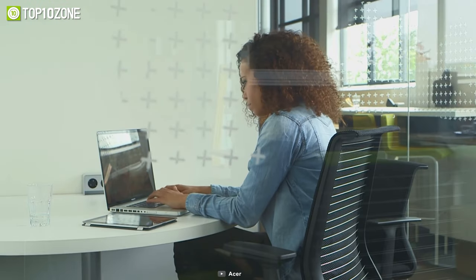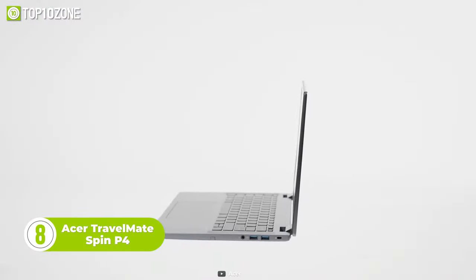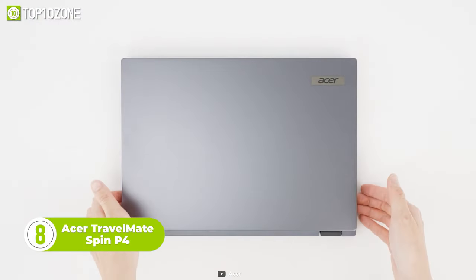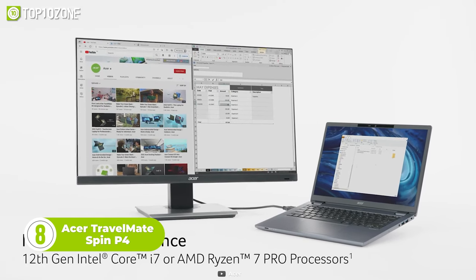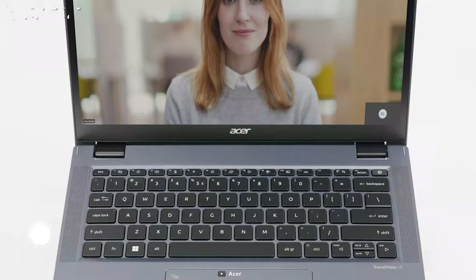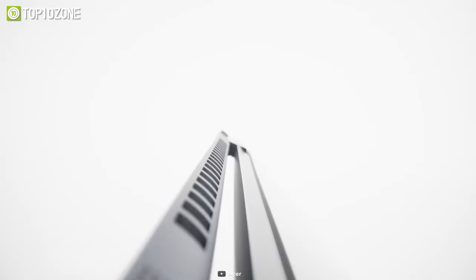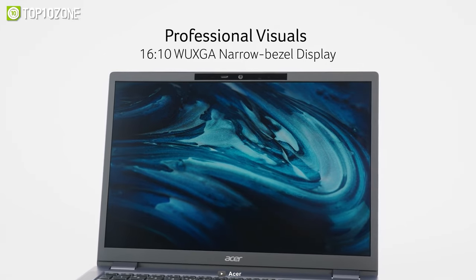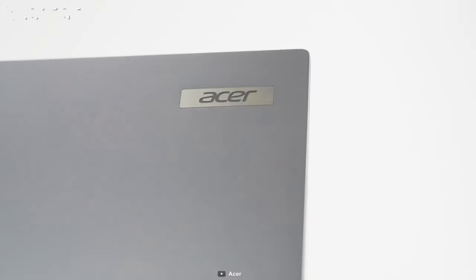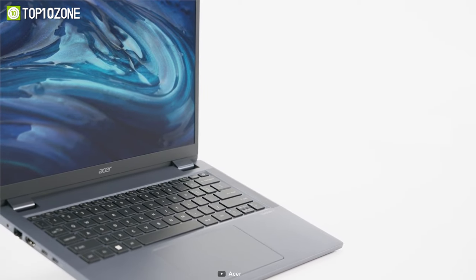If you are on a budget yet want a good convertible laptop to get your job done, then the Acer Travelmate Spin P4 can be a good option for you. It comes with either an Intel Core i7 or AMD Ryzen 7 Pro processor, which offers the next level of performance. With its aluminum-magnesium body and 16:10, 14-inch IPS anti-glare touchscreen display, this laptop is designed to provide a lightweight device that delivers high performance and is built to last.